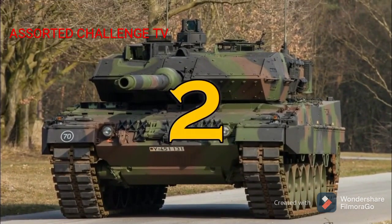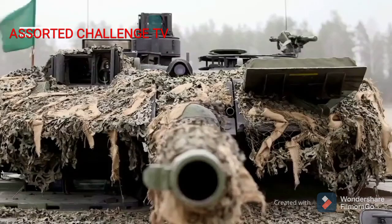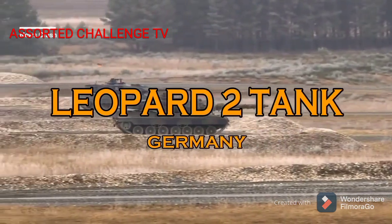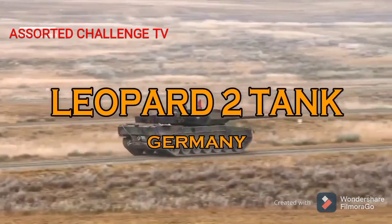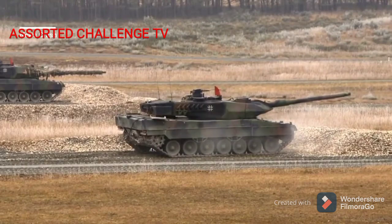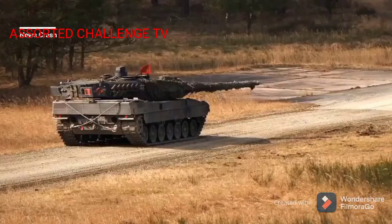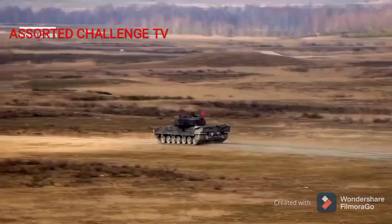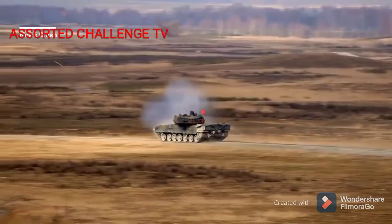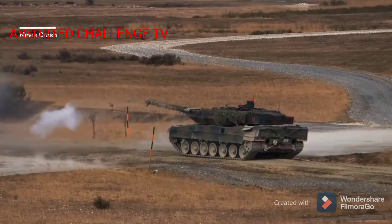Number 2. Leopard 2 Germany Tank. The Leopard 2 is a main battle tank developed by Krauss-Maffei in the 1970s for the West German Army. The tank first entered service in 1979 and succeeded the earlier Leopard 1 as the main battle tank of the German Army. It is armed with a 120mm smoothbore cannon and is powered by a V12 twin-turbo diesel engine.